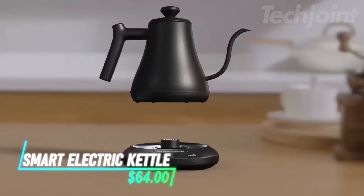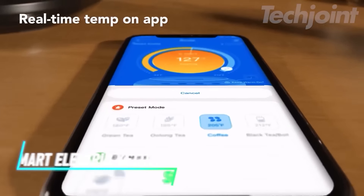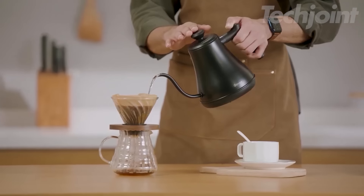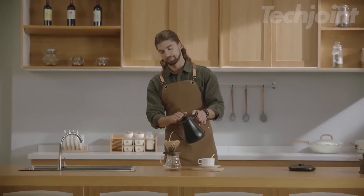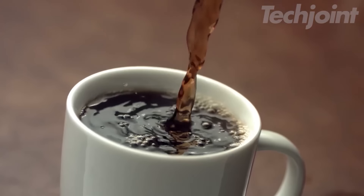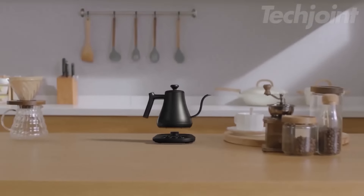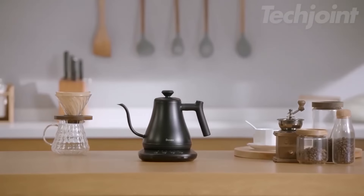Upgrade your brewing game with this smart electric kettle, designed for precision and convenience. Control it via Wi-Fi or voice commands for easy temperature settings between 104°F and 212°F. With rapid heating at 1,200 watts, enjoy your hot beverages in just three to five minutes. The gooseneck spout ensures a precise pour, while safety features like boil-dry protection give you peace of mind. Perfect for tea lovers and coffee aficionados alike.